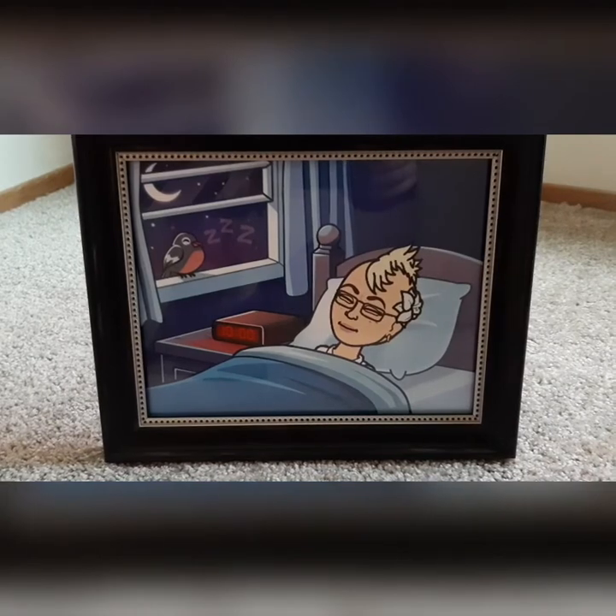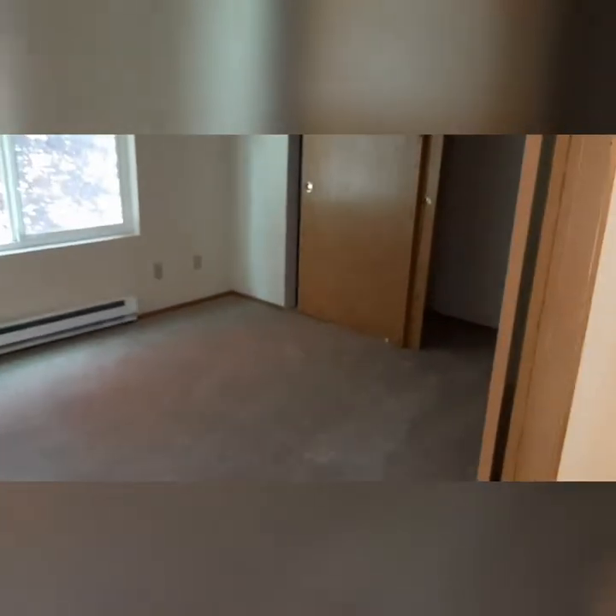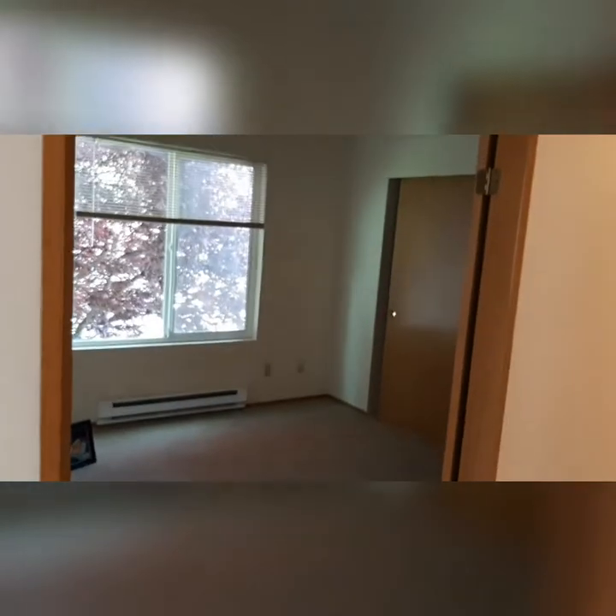Here we are in the second bedroom. This also has a nice large window and closet. And as a bonus, you have the double French doors.